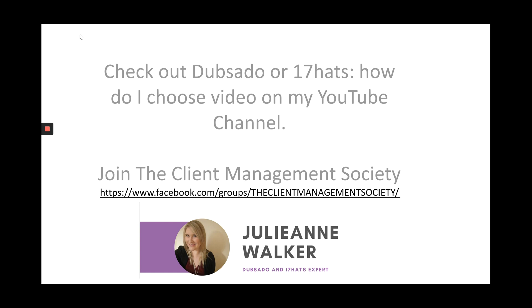If you want to get a real overview of the differences between both 17hats and Dubsado and how to choose which one is right for your business, I recommend you check out the Dubsado or 17hats — how do I choose video on my YouTube channel, or you can find it in the Client Management Society on Facebook. Remember, if you're trying to decide which one is right for you and you have any questions, the best place to contact me is in the Client Management Society. I'd love to welcome you inside.